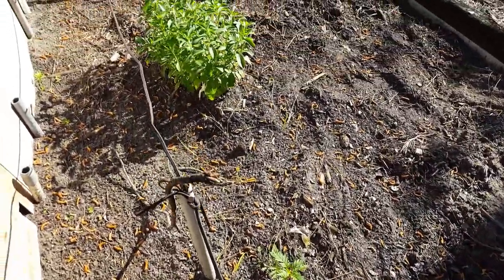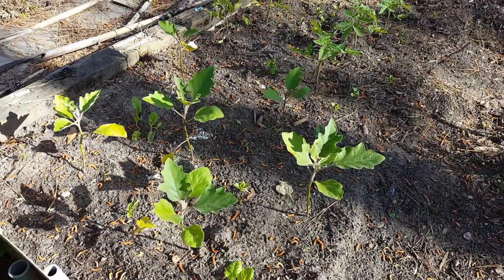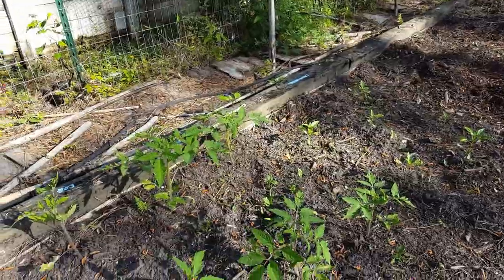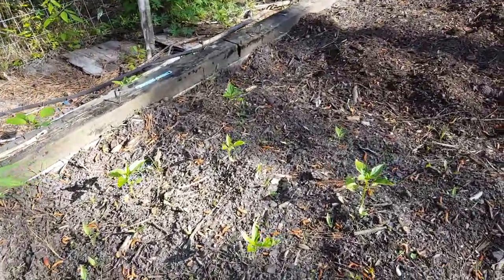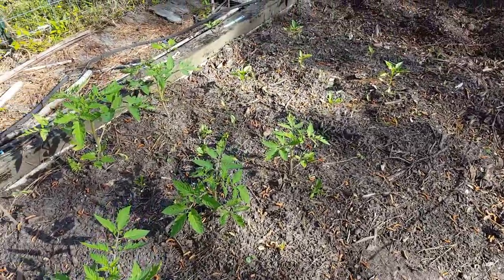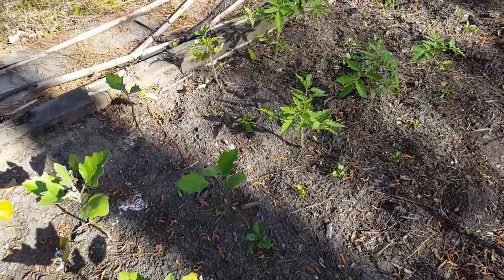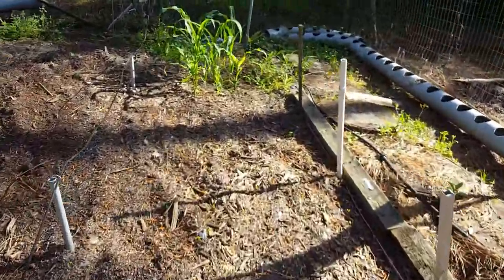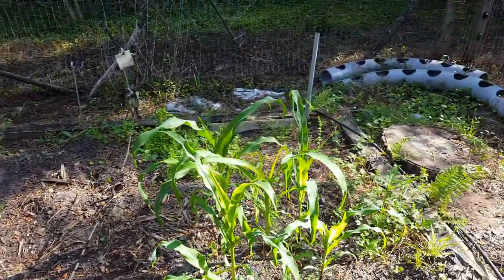I've got a couple of marigolds in there, stevia, and then here are my eggplants with Swiss chard in between them — they're coming up all right. I have tomatoes in here; I still have to figure out a trellising system. And peppers. I've done a little bit of weeding but I need to finish weeding and get some mulch around them. I'm waiting for the Swiss chard to get up a little bit higher before I put any kind of mulch on them. Garlic chives are coming up, and I've got a small patch of sweet corn here with some weeds.